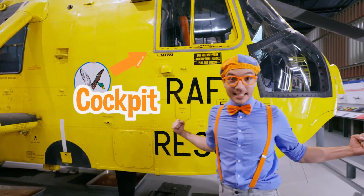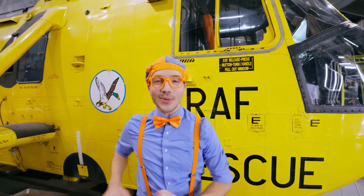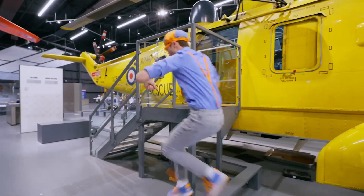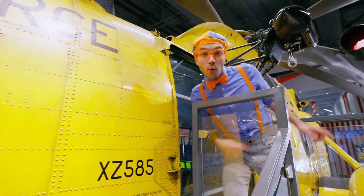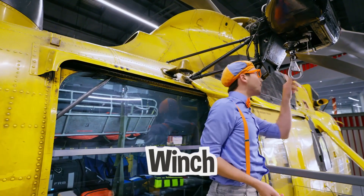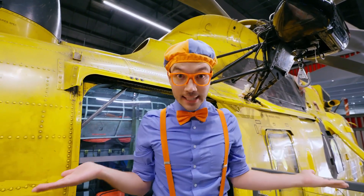It's the cockpit of the helicopter! And you see there's a window? That window's really important because the pilot can look out and make sure the rescue is going great! Look over here — the most important part of a helicopter rescue mission! This is the winch! The winch is what someone would clip onto so they could drop down from the helicopter and save someone!